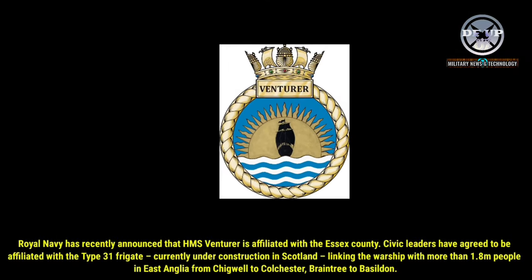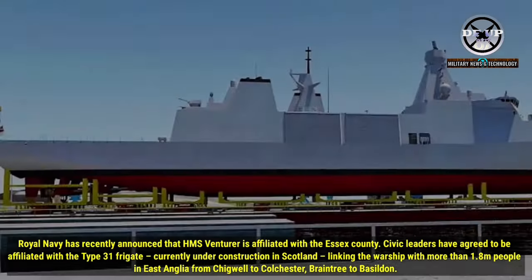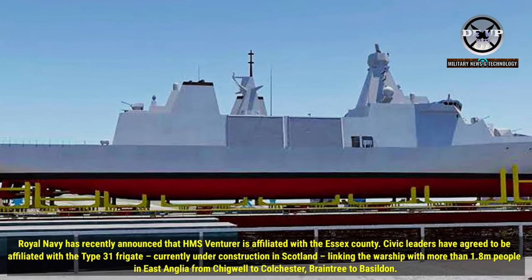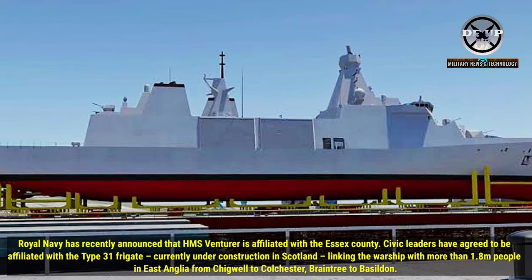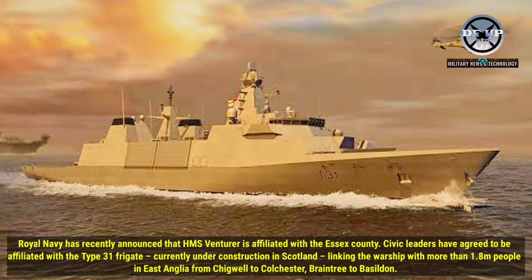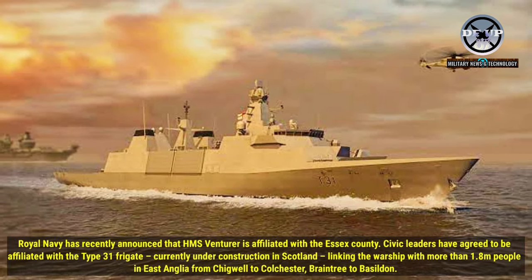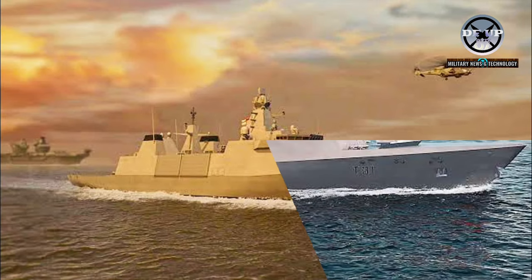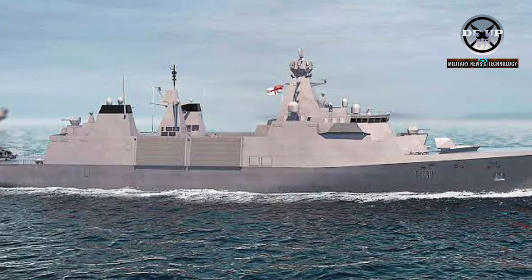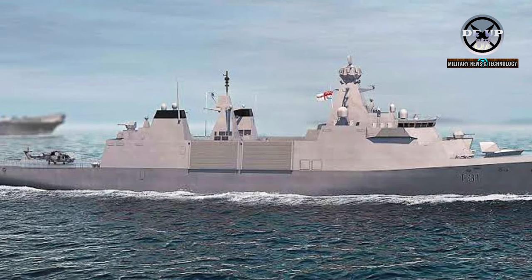The Royal Navy has recently announced that HMS Venturer is affiliated with Essex County. Civic leaders have agreed to be affiliated with the Type 31 frigate currently under construction in Scotland, linking the warship with more than 1.8 million people in East Anglia, from Chigwell to Colchester, Braintree to Basildon. It is wonderful that HMS Venturer is affiliated with the County of Essex, said Commander Chris Cousins, the frigate's senior naval officer.